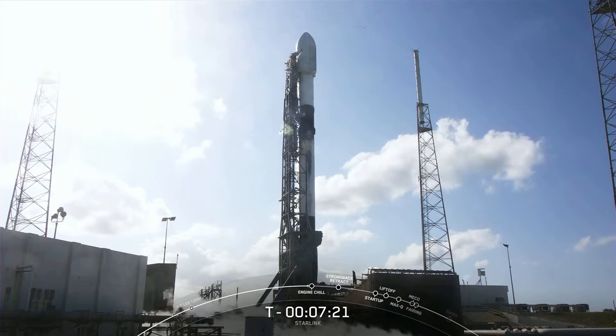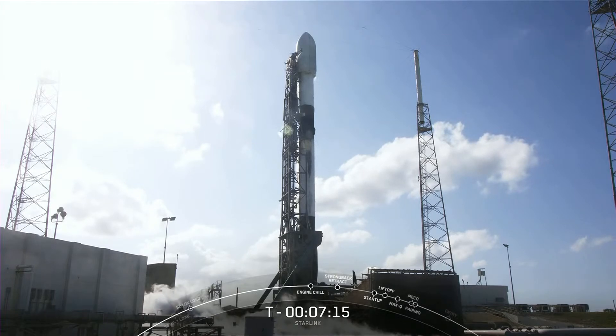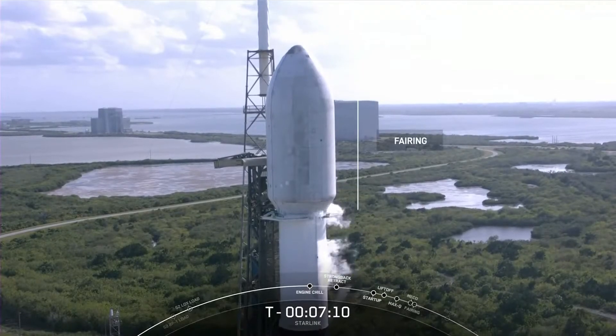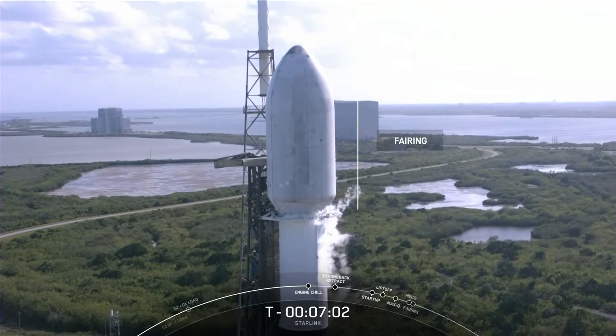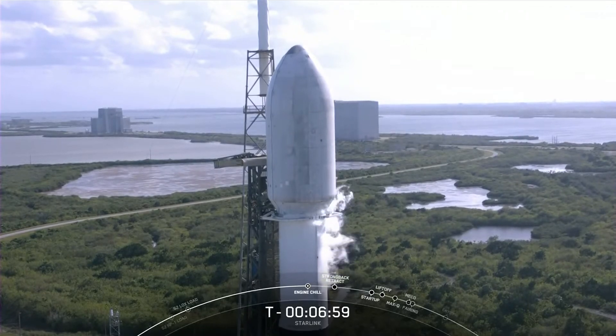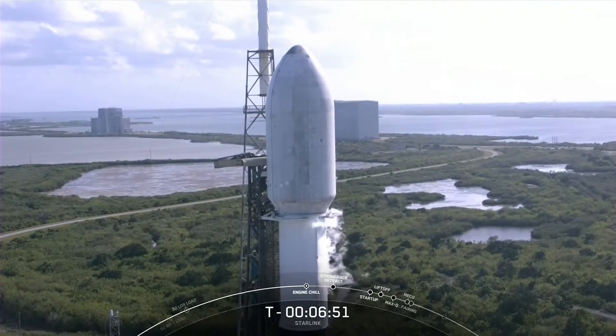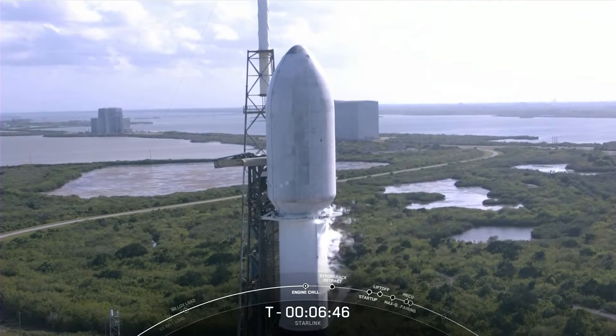The vehicle on your screen is our Falcon 9 rocket, and the Starlink satellites are housed at the very top in a structure known as the fairing. The job of the fairing is to protect the Starlink satellites until we reach the vacuum of space, at which point we will jettison the fairing halves and attempt to retrieve them once they return back down to Earth. The fairing halves protecting our Starlink satellites today are flying for the second time. Reusability is one of our top priorities, as it is key to reducing the cost of space access for all of us.